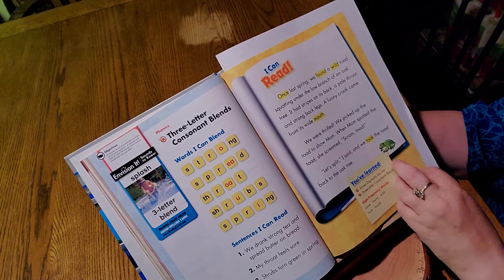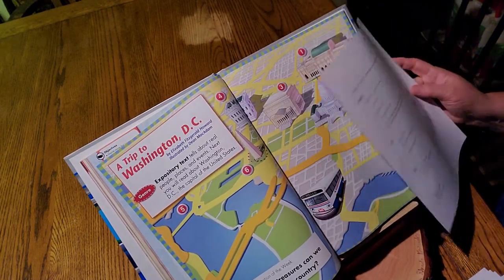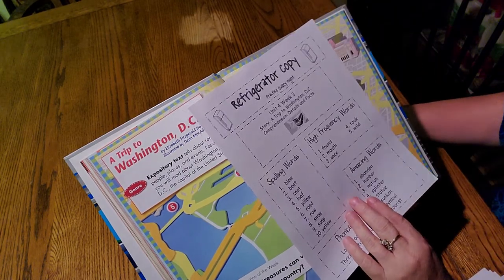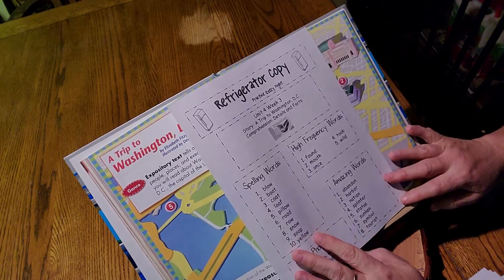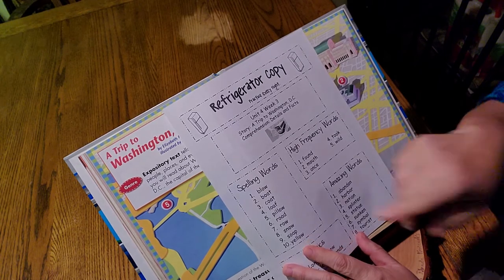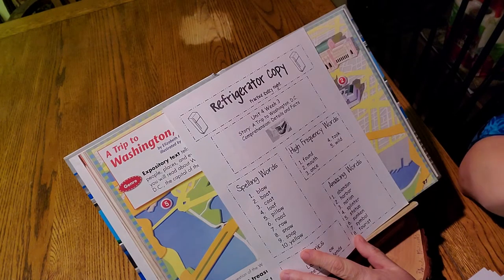And our story. Maybe we should go over our refrigerator copy. That was my bookmark — it's also your checklist. Unit four, week three. Our story is A Trip to Washington, D.C. Here are our spelling words — the O sound spelled two different ways.